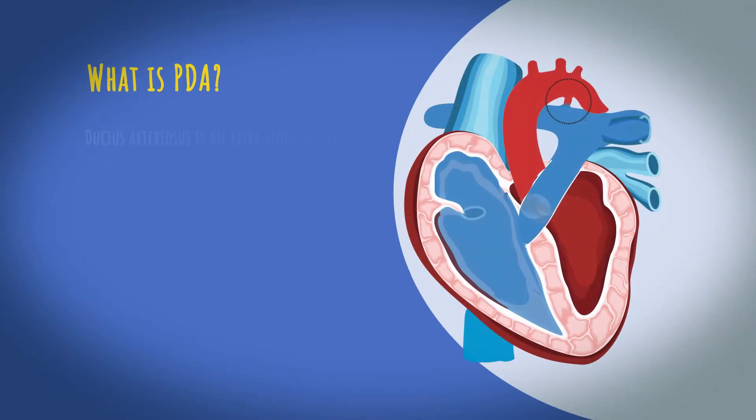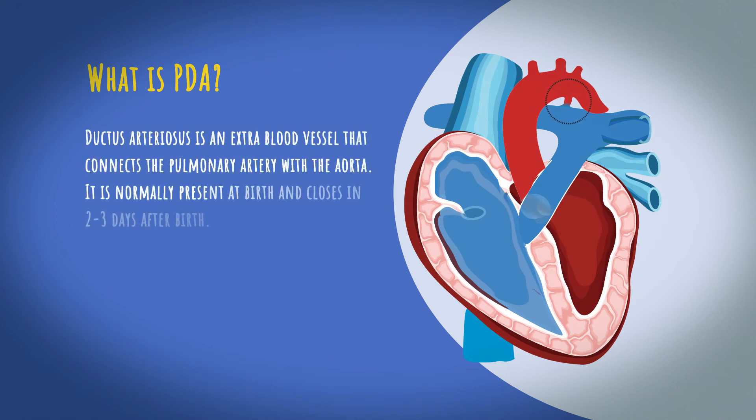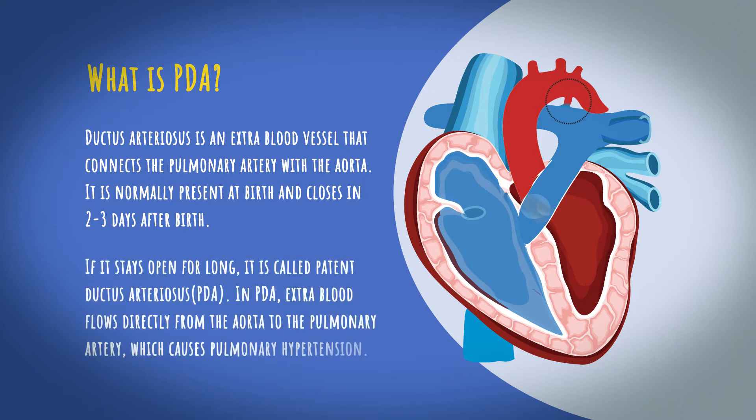Ductus arteriosus is an extra blood vessel that connects the pulmonary artery with the aorta. It is normally present at birth and closes in 2-3 days after birth. If it stays open for long, it is called patent ductus arteriosus, or PDA.